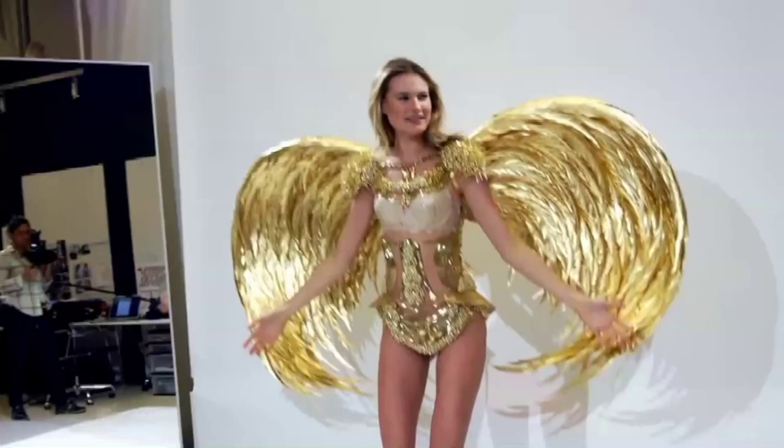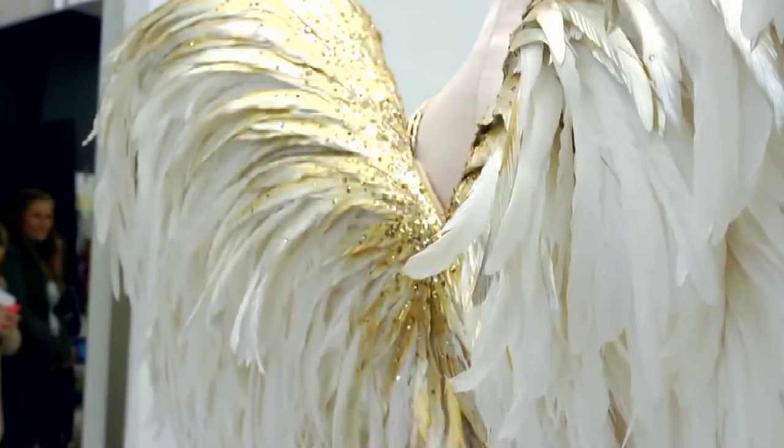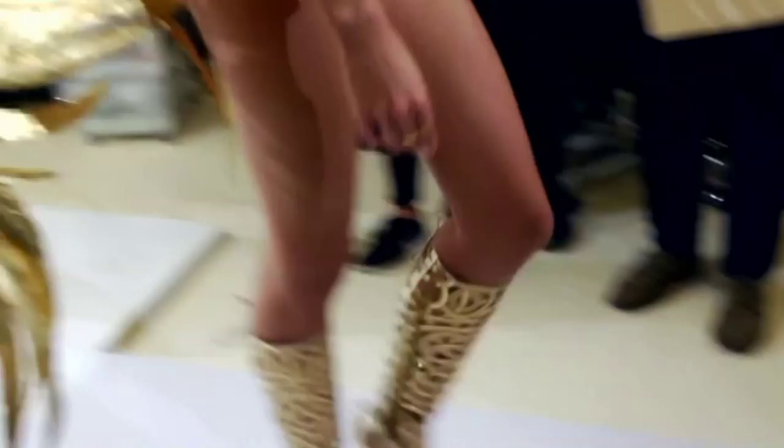The outfits are couture and handmade. There is so much opulence and the models are statuesque and beautiful, and there's more wings in this section than we've ever had before.